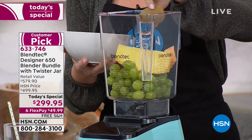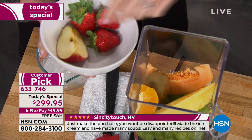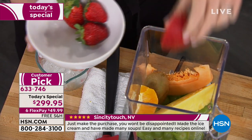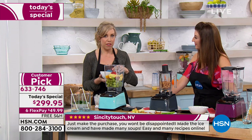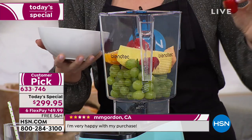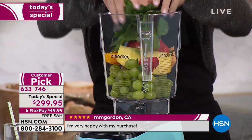The 'Will It Blend' videos on YouTube have over a billion views. Tom Dixon, the creator, blends iPhones, marbles, rakes — you wouldn't believe what he puts in there. Please don't do that at home, but it's to prove the power of the famous Blendtec blenders.